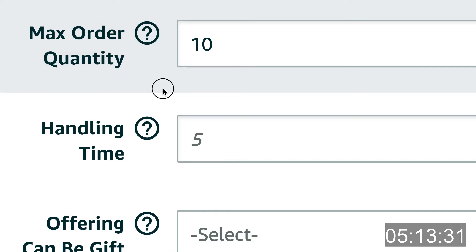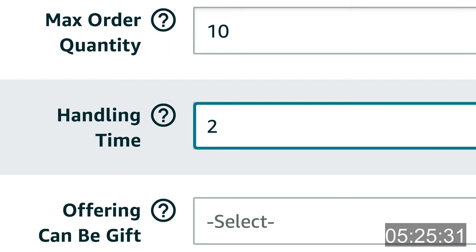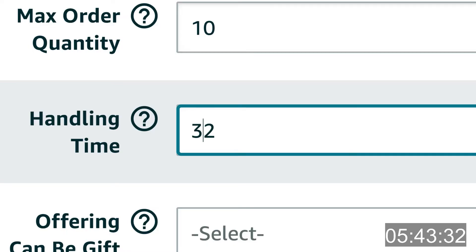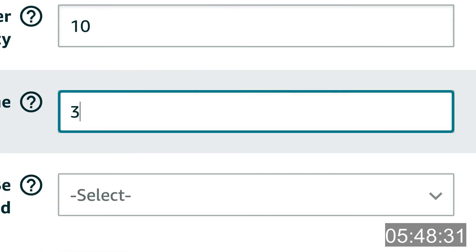Step twelve, handling time: let's set your handling time. If you have possession of your inventory right now and can have it on the doorstep of someone who purchases within two days, then set your handling time to two. If you won't have your inventory in your hands for a few weeks, figure out a reasonable delivery time — say 10 days, 15 days, or 24 days — and enter that number into this field. Anything under 30 days will work. Note: if you set the delivery time to anything over 30 days, it will cause an error, and you'll have to come back and select a time equal to 30 days or less.